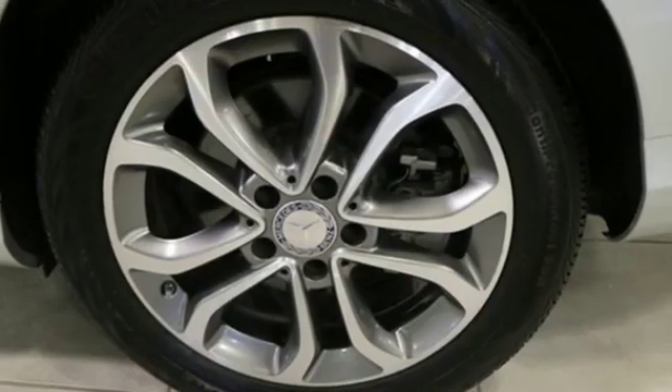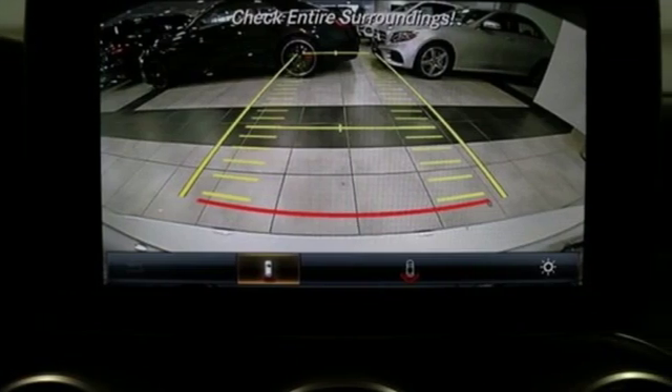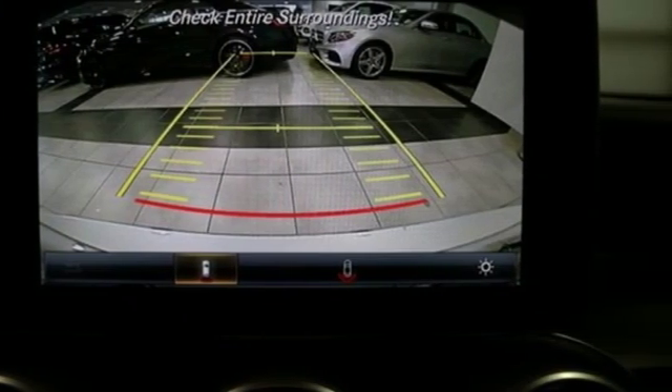Automatic transmission. First and second row sunroof. Gas pressurized shocks. And turbo inline four-cylinder engine.